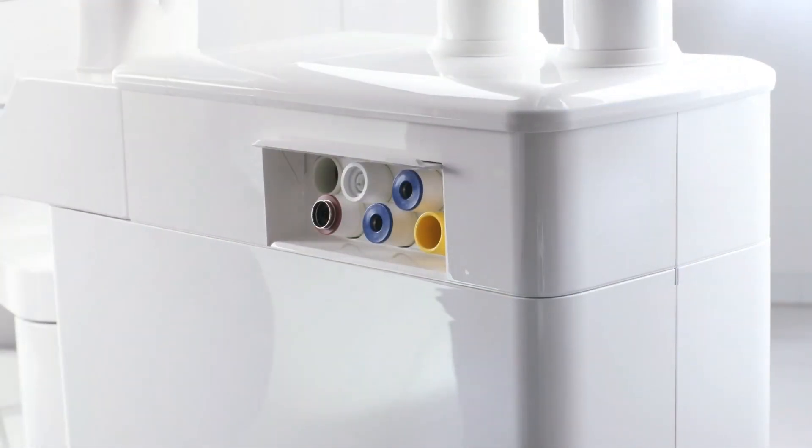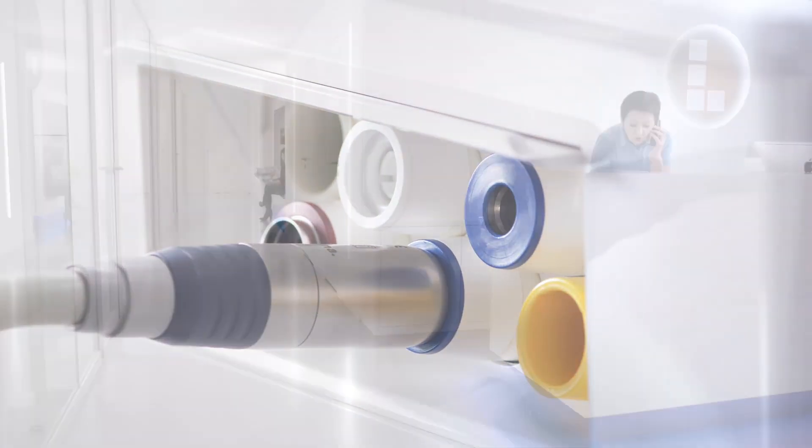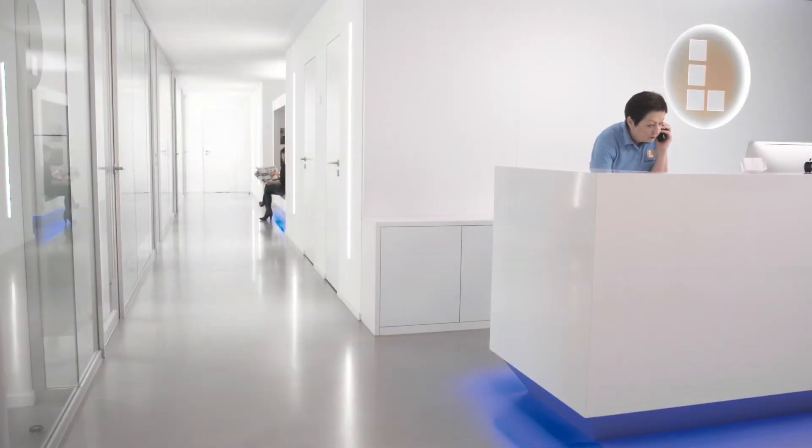The integrated sanitation adapters are easy to access and safe to use. Infection prevention by Dentsply Sirona treatment centers — for better, safer, faster dental care.